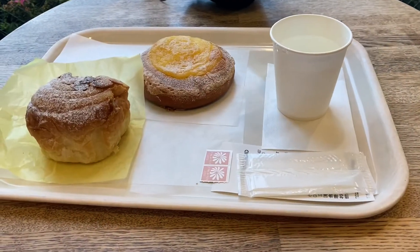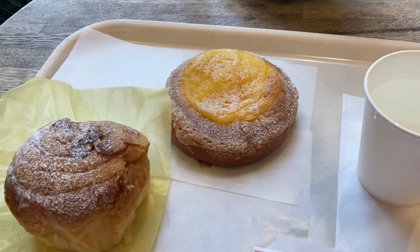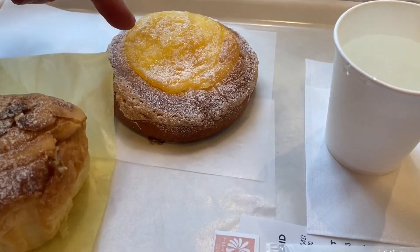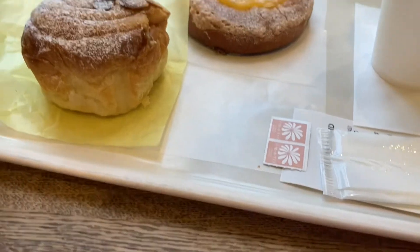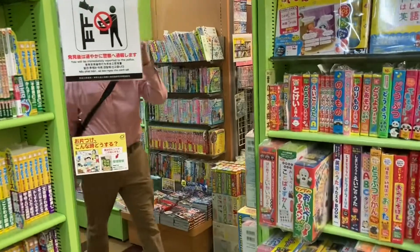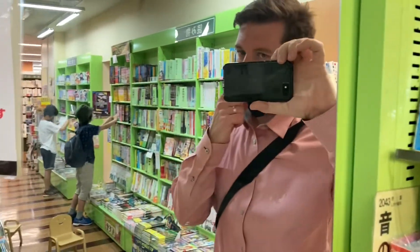I'm at our local bakery — actually it's at the station, so maybe it wouldn't be the local bakery. I'm getting this lemon thing that's very very good, I've had it once before, and then this is a cream-filled thing.